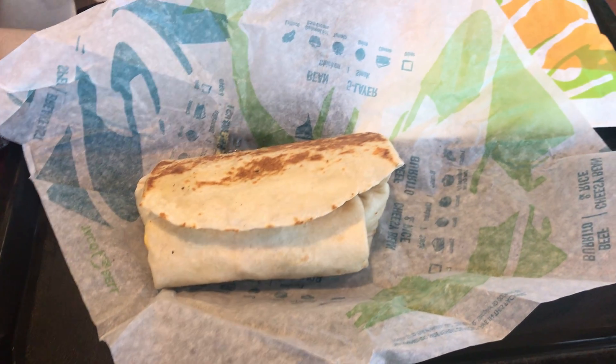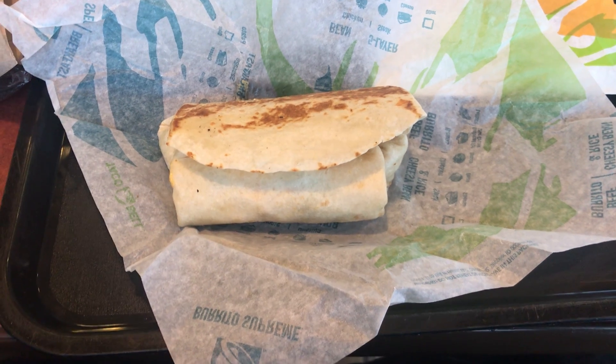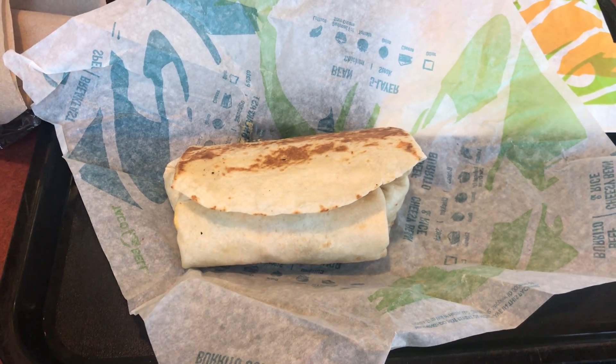Hello everyone. Welcome to another food review on the 1986 Betts Zachary channel. Zachary Allen Betts here. This is my first food review of this year.